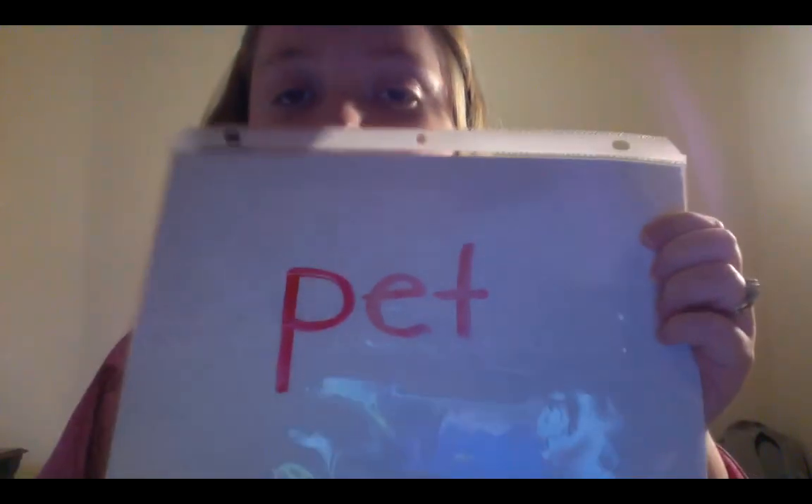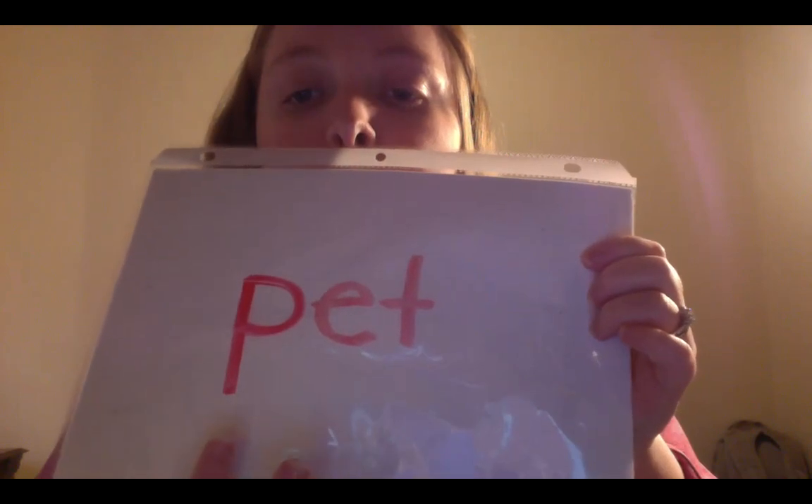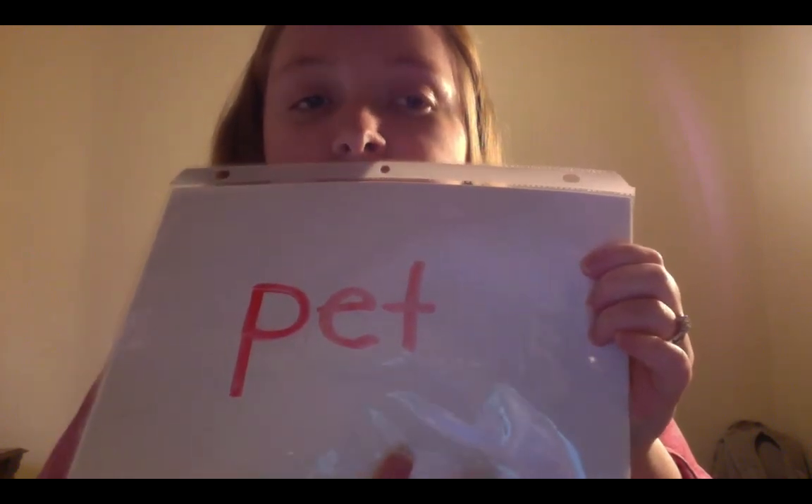Now what happens if I were to erase the G and put a P? Let's sound out the new word I just made. Ready? P-E-T. Pet. Good job! All right, let's do a whole new word.